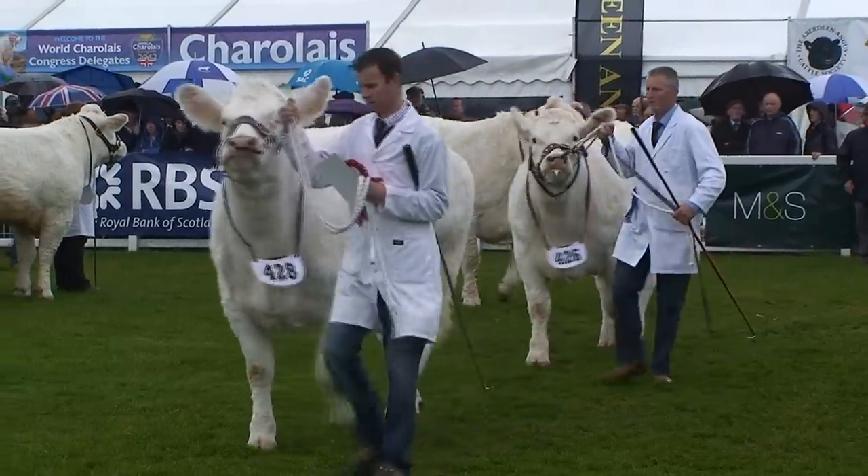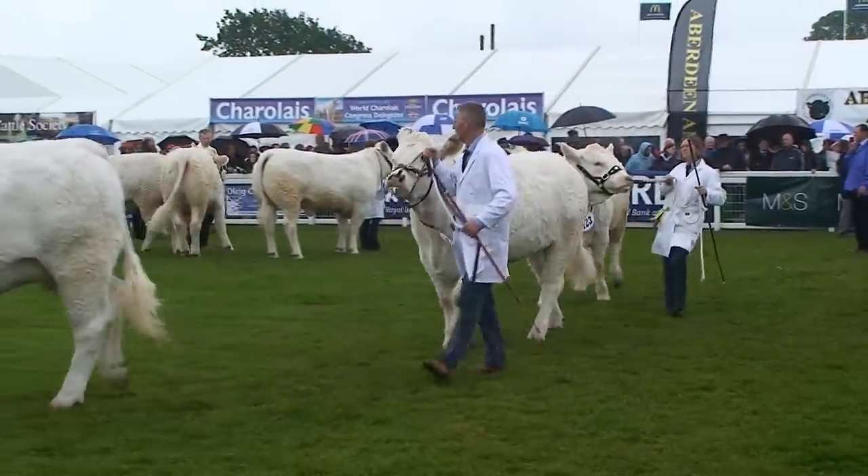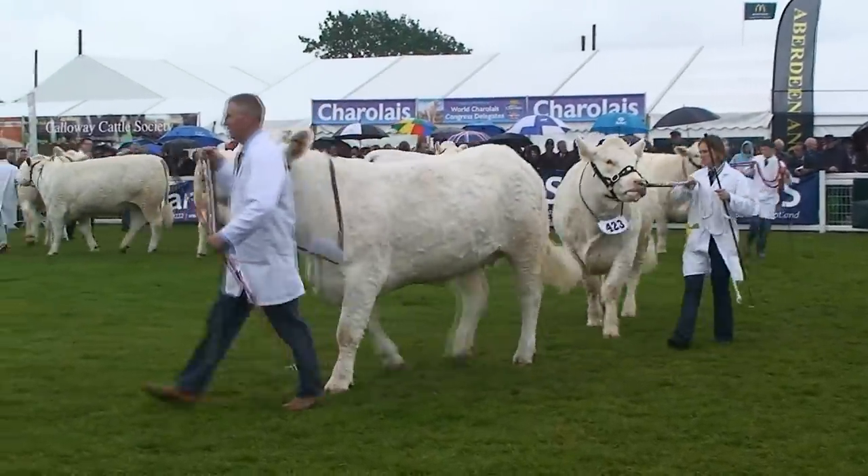Ladies and gentlemen, a very nice class again and some very, very good females. Probably some really, really nice females in this class.